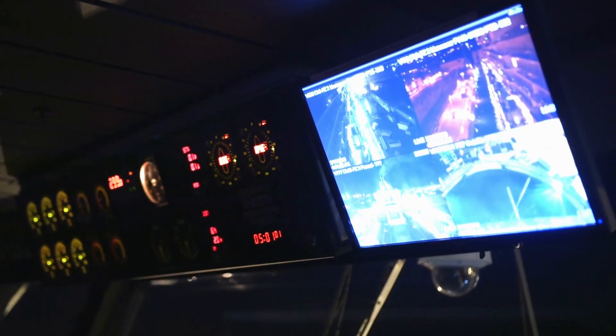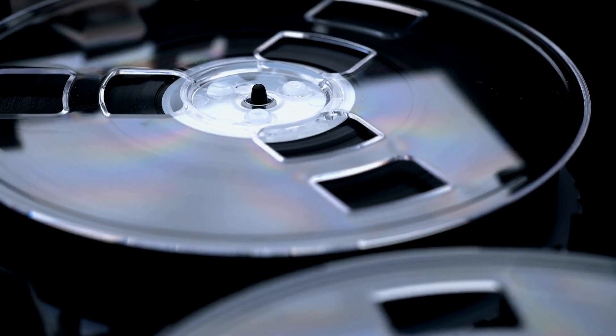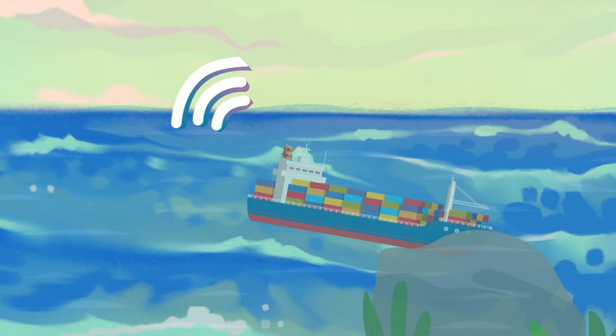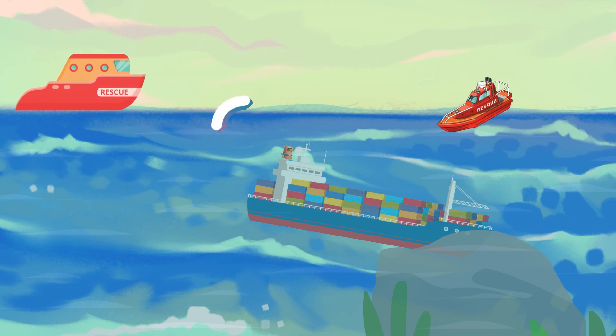There is also a record button provided in the bridge unit, which when pushed — say during collision or grounding — will start recording a new set of information from that moment. The VDR is also attached to an underwater acoustic beacon to locate the position of the ship.